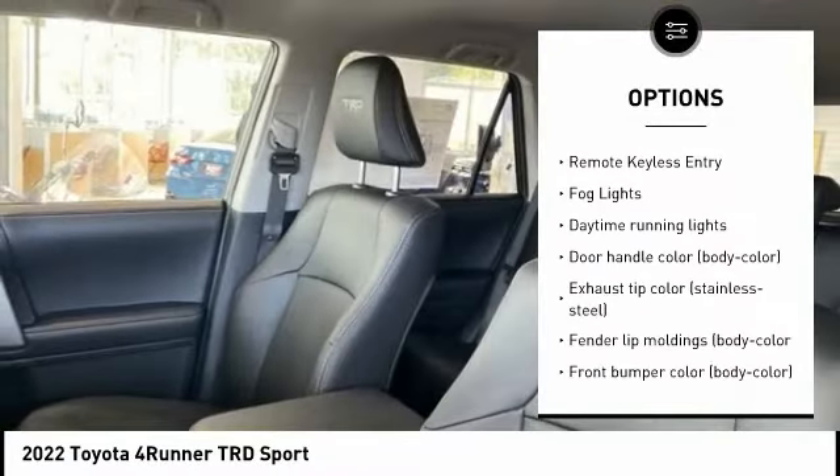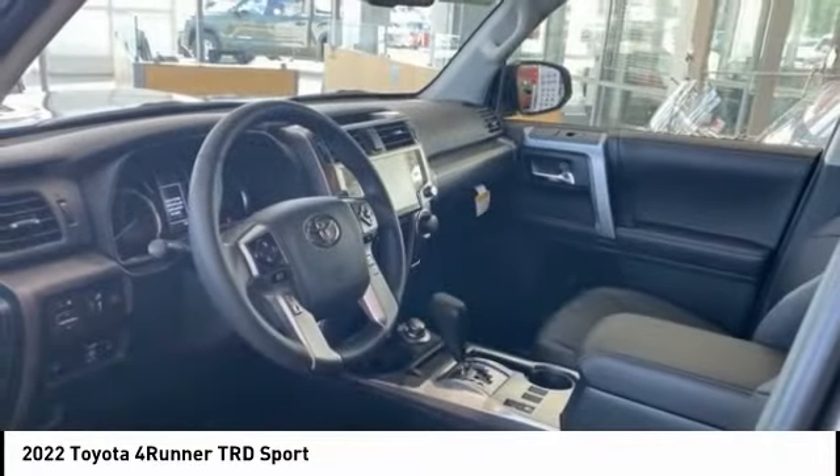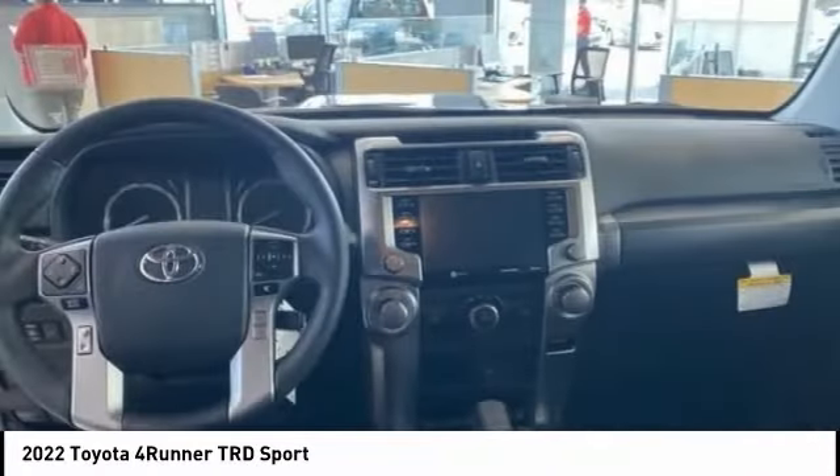Brake assist, traction control, stability control, daytime running lights, remote keyless entry, odd lights.